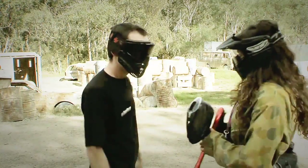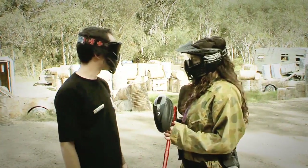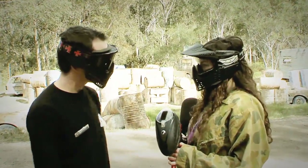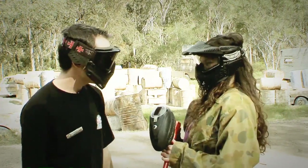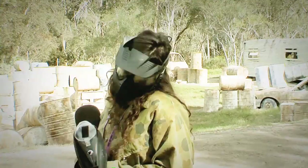We've got the gear, we've got the marker, we're in the fields — what's next, Ref? We'll be going through a variety of 16 fields. I'll be setting various strategies and objectives and we'll get people out shooting and just have fun. Sounds like a plan. Thanks, Ref. And I hope to see you guys here at Action Paintball.